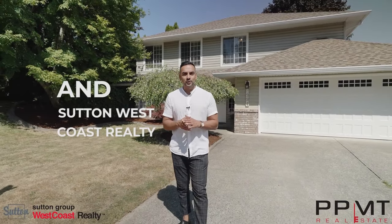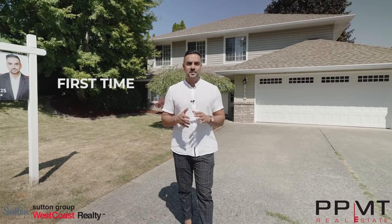Hi, I'm Sat with PPMT Real Estate in Sutton West Coast Realty, and welcome to Creekside Drive. This home is being listed for the very first time by the original owners, so come with us and see what this home has to offer.